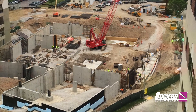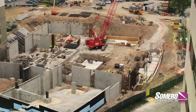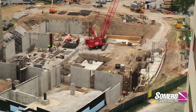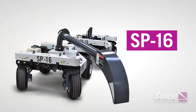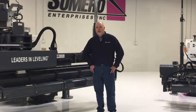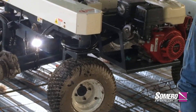We actually have different divisions. We have a school division, a healthcare division, and office buildings and stuff like that. We did the Froedtert Medical College and Uline office supply buildings.